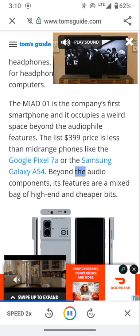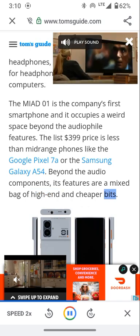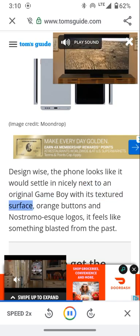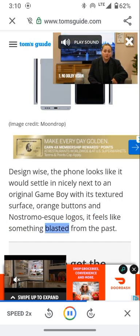Beyond the audio components, its features are a mixed bag of high-end and cheaper bits. Design-wise, the phone looks like it would settle in nicely next to an original Game Boy, with its textured surface, orange buttons, and Nostromo-esque logos — it feels like something blasted from the past.